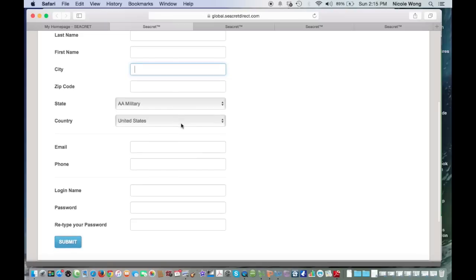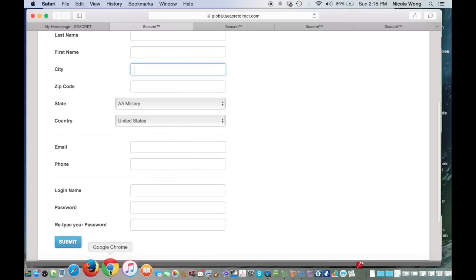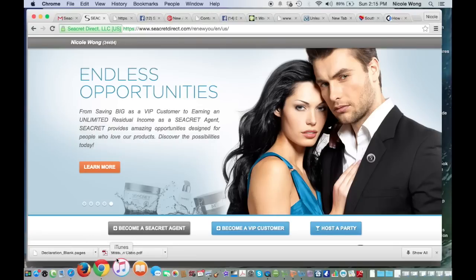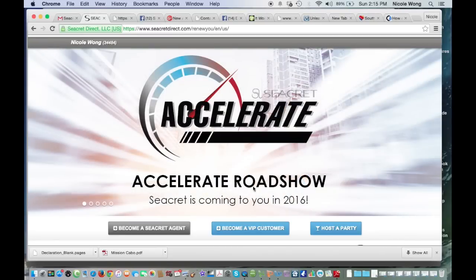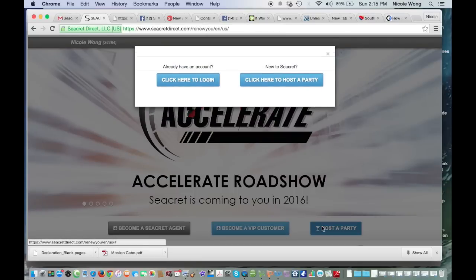If you do not have someone's personal information already collected, someone can request a party and enroll themselves as a host from the front of your replicated website by clicking on host a party. This will show the rewards that they can earn and allow them to create an account.